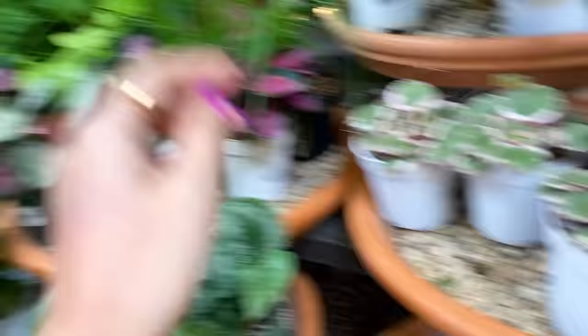Look at this epiphyllum — the twisty one. I think they call this one 'monstros' or something. Claude Mullins monstros. This is beautiful — huge leaves.